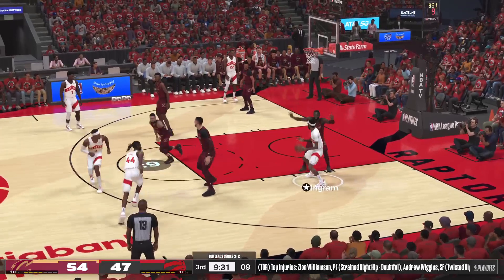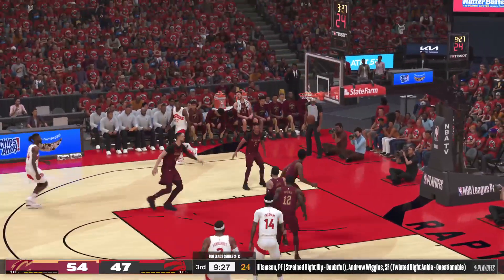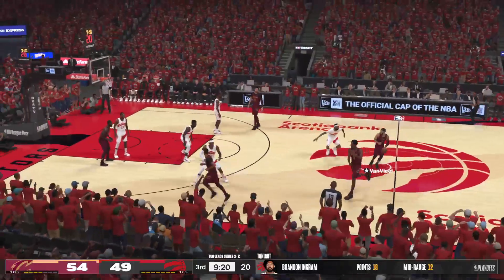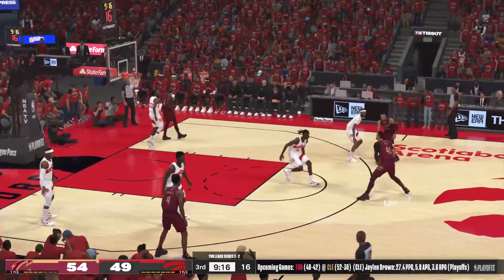Pass to Ingram — shoots over Brown, hits the difficult fadeaway jumper. He's got 18. We continue to watch the rise of Ingram — he just keeps adding to his offensive repertoire. Here's Brown — it's Middleton on the wing covered by Mobley, Middleton passes to Williamson — up and over McCollum, Williamson misses. You can feel his frustration — he's trying to shoot his way out of it, and it might be better for him to pass the basketball.